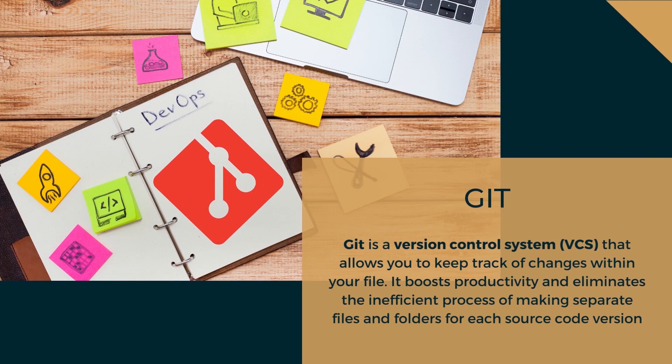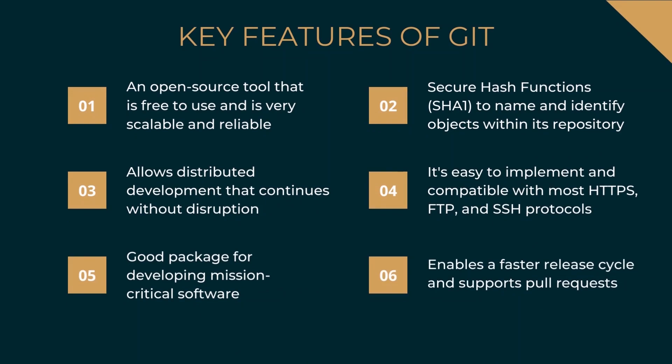Git is a version control system that allows you to keep track of changes within your files. It boosts productivity and eliminates the inefficient process of making separate files and folders for each source code version. Git helps developers easily coordinate work among the team, and if a version goes haywire, it can instantly revert to the most stable version. Key features of Git: it is open-source and free to use, very scalable and reliable, has secure hash functions to identify objects within its repository, features branch workflow, allows distributed development without disruption unlike a centralized environment, is compatible with most HTTPS, FTP, and SSH protocols, good for mission-critical software, and enables a faster release cycle with support for pull requests. Git is perhaps the most used version control tool, considered the de facto tool for handling code, used by Microsoft, Amazon, Facebook, and Accenture.